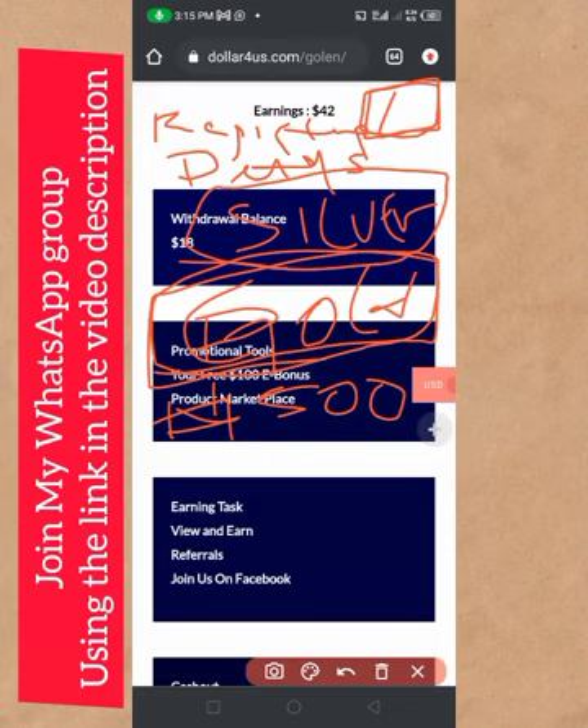Before you go, watch the video on the screen right now. This video is going to show you how this platform works and everything you need to know. Make sure you watch it so you get all the information. See you on the inside!